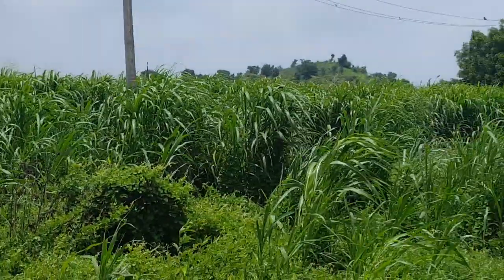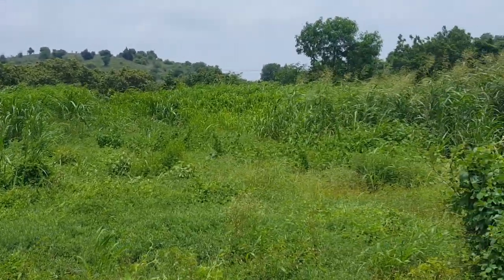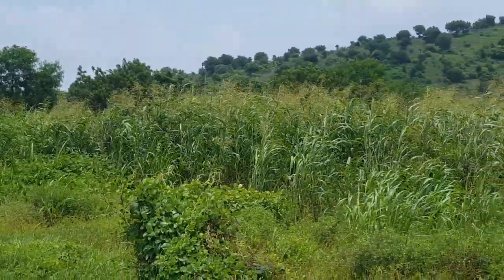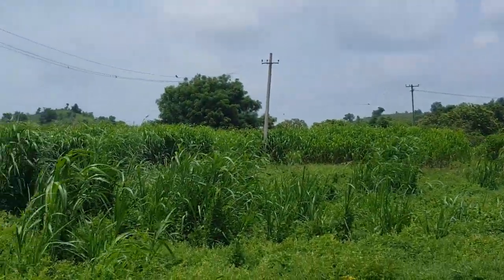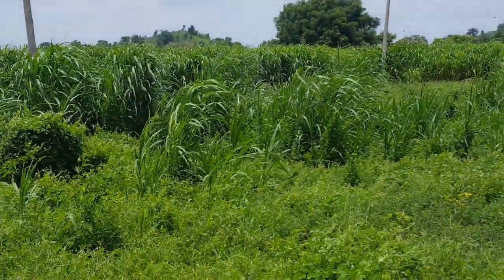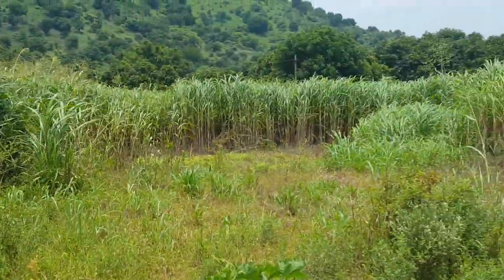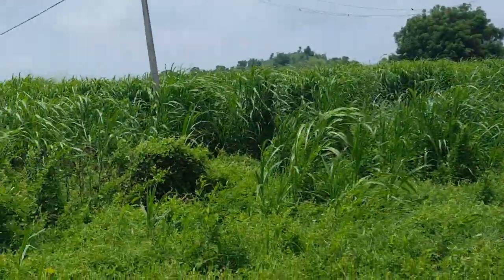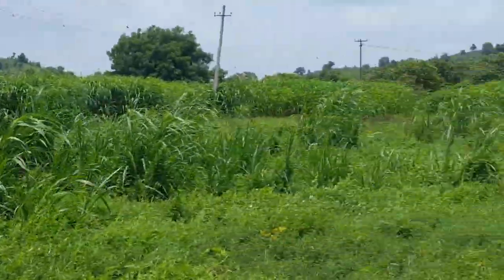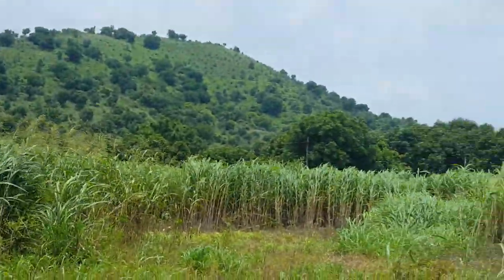This is how our local fodder variety grows if we leave them for around one and a half to two months. At some places it's like 12 to 15 feet in height and very thick, as you can see. Probably two acres is more than enough for our 40 cattle — every day we cut them and they keep growing. Because it's the rainy season, they grow more compared to other seasons.